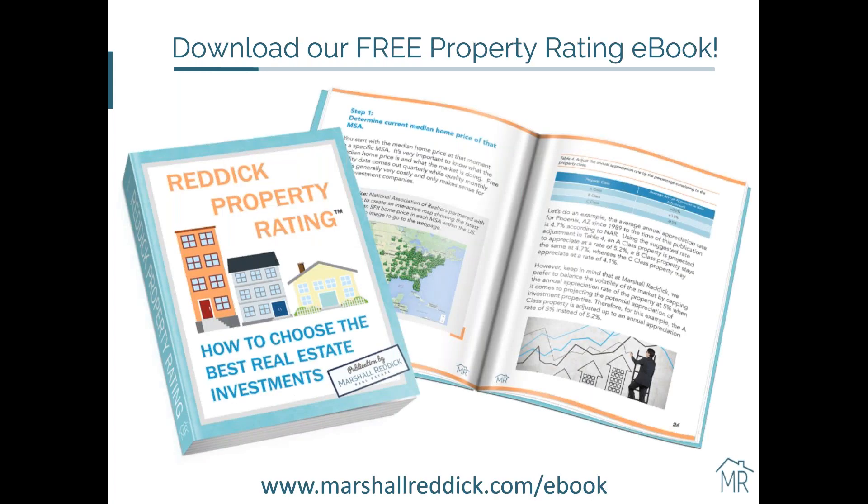All of this that I just discussed is available and detailed in our ebook. It really breaks down the philosophy of how we rate properties and what those ratings translate to as an owner. This is free on our website — I'm happy to send it to anyone who wants to dive in. It's not a long book, more like a pamphlet. Folks spending an hour on a webinar like this would find a lot of value in it, and some people learn better that way. The link is marshalreddick.com/ebook.